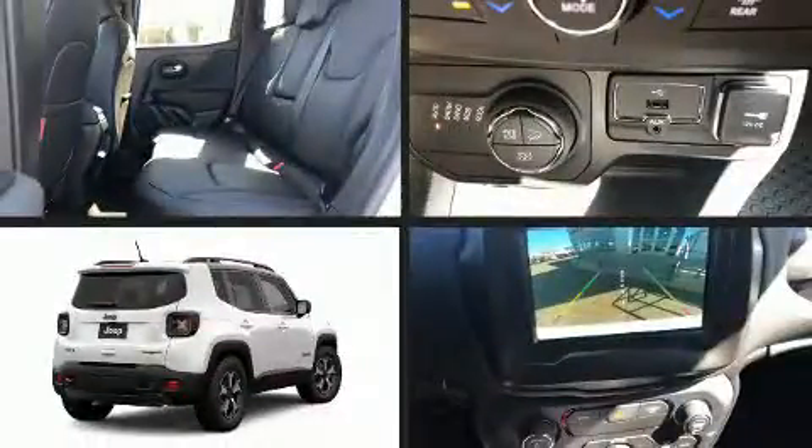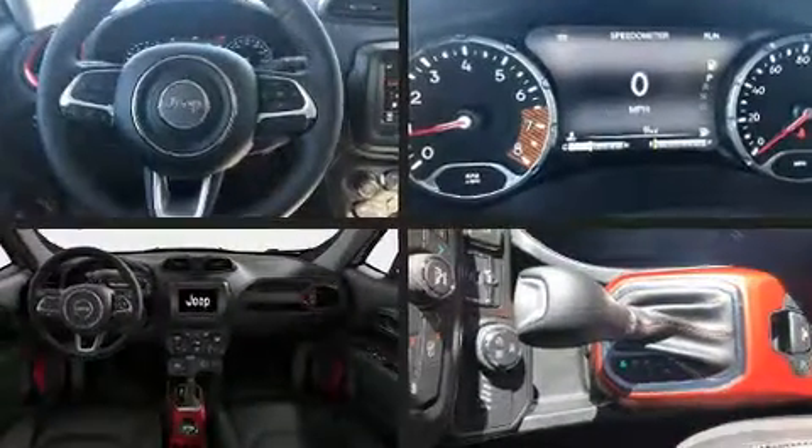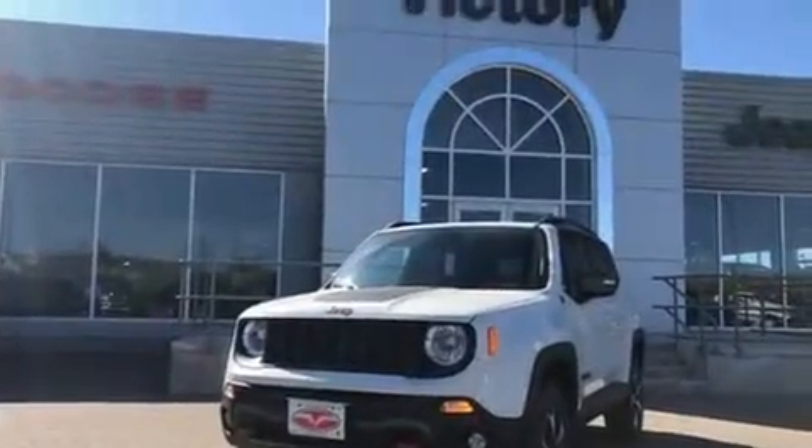Sensibility and practicality define the 2019 Jeep Renegade. Under the hood, you'll find a four-cylinder engine with more than 170 horsepower, providing a spirited yet composed ride and drive.